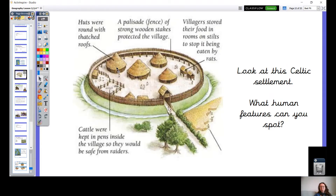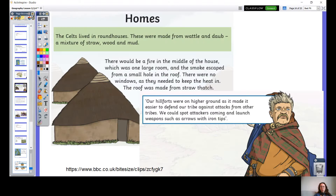We're going to really hone in on the round houses and rethink about the Celtic home. The Celts lived in round houses, made of wattle and daub — a mixture of straw, wood and mud. There would be a fire in the middle of the house, which was one large room, and the smoke escaped from a small hole in the roof. There were no windows, as they needed to keep the heat in. The roof was made from straw thatch. Our hillforts were on higher ground as it made it easier to defend our tribe against attacks from other tribes — we could spot attackers coming and launch weapons such as arrows with iron tips.